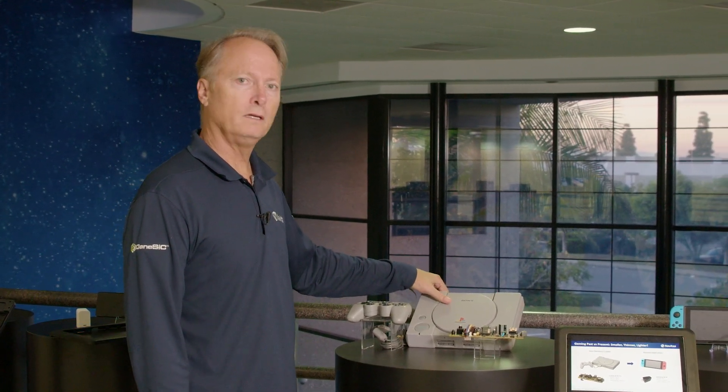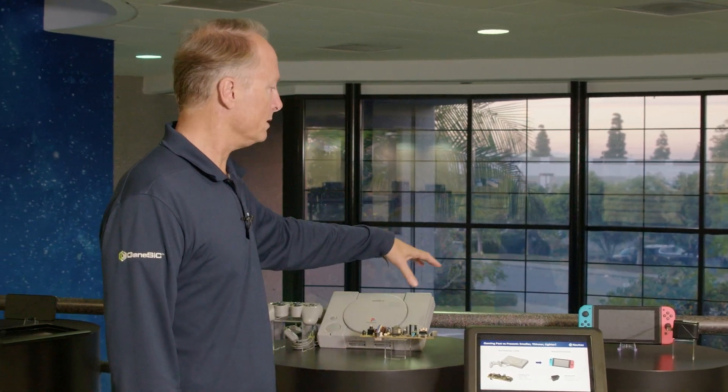Now we come to the gaming station. For comparison, here we have an old Sony PlayStation 1 on the left side, compared to on the right we have a Nintendo Switch. The Nintendo Switch is now lighter and thinner, and people like to travel with their gaming station.